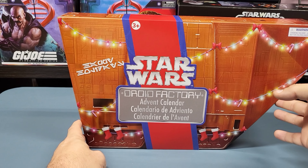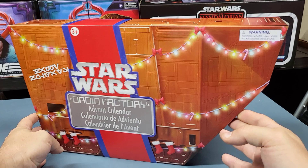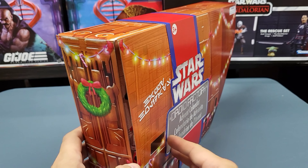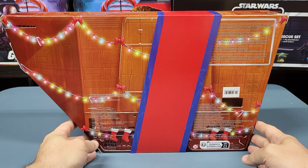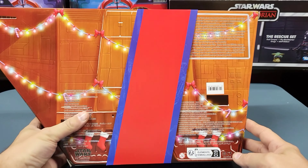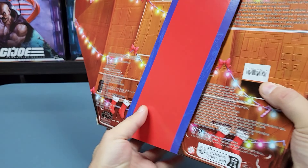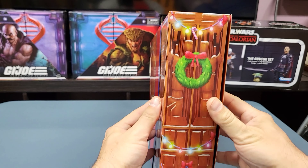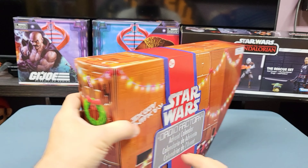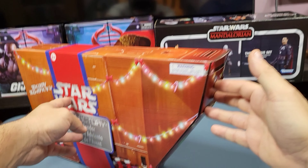We have the Droid Factory advent calendar from 2022. Nice looking box and packaging there. It looks like a sand crawler with a bunch of Christmas lights, stockings, and bows, and a wreath on the back. I really like the packaging.